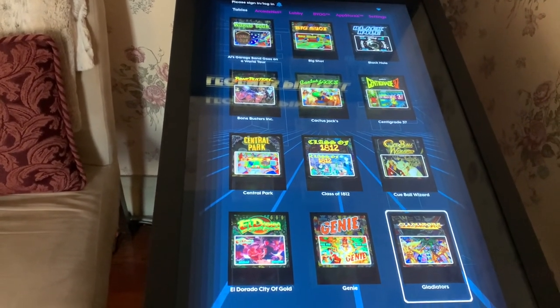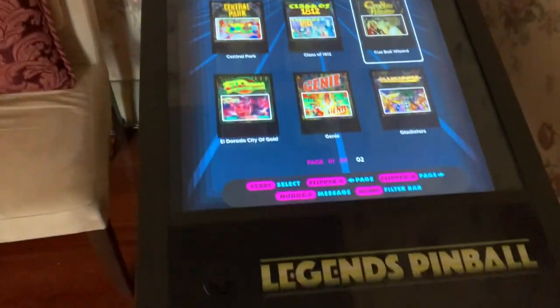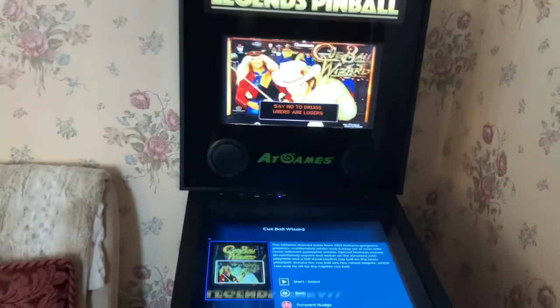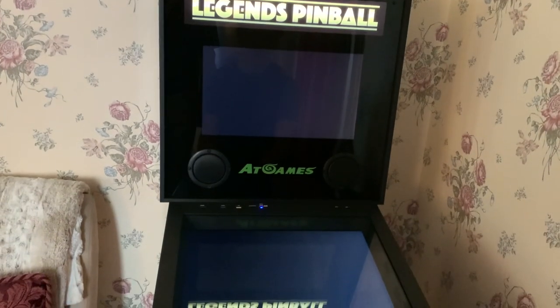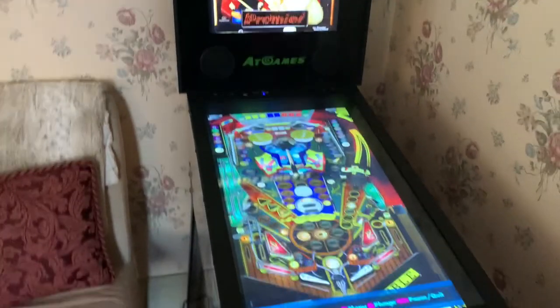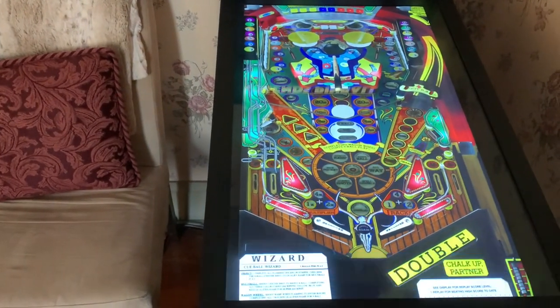Let's take a look at Cueball Wizard — that's one I like. I just push play and we go right into it, and get a little description about the game. There's a digital pinball game — I'm just going to hit start to play this.